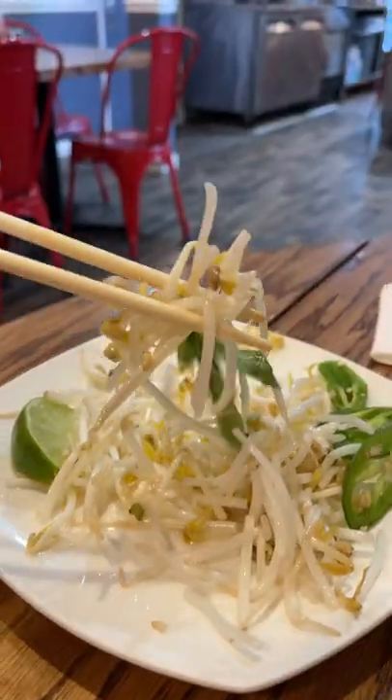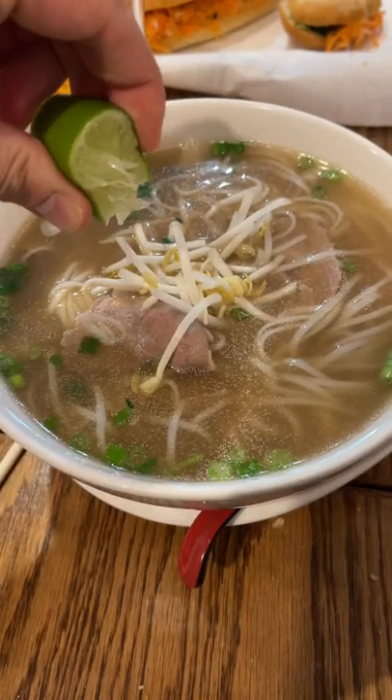Overall, this was one of the best Vietnamese food that I've had in recent memory. If you love pho and banh mi, then you have to check out Oxtail here in South Jersey.